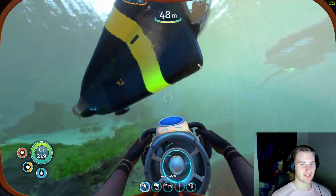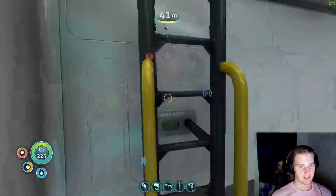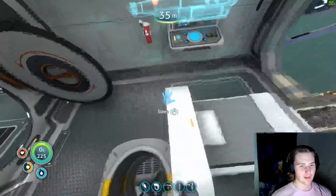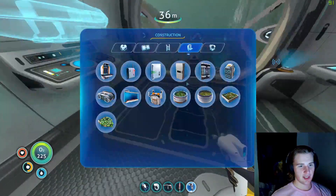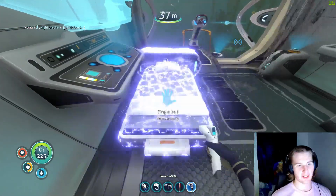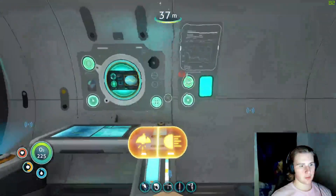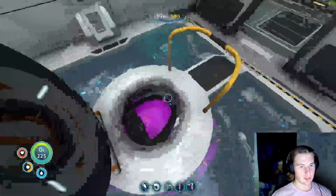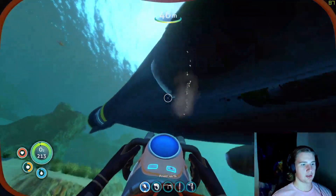Maybe we should take the Seamoth out. Oh, it's because my fucking bed is in the way! It sounds dumb, but that's probably it. Because when I come up the stairs, I clip into it. So now it should be all right. I do need to repair my stuff. This game is not perfect, okay? But it has some bugs to it.